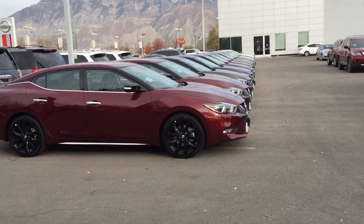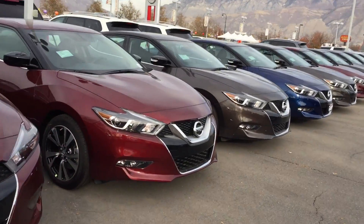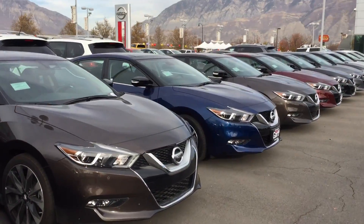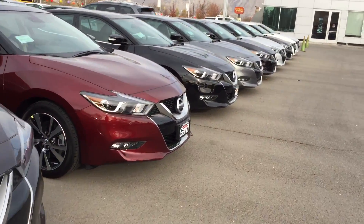Something else I thought you might be interested in, just because you were also looking at a Ford Fusion, which would compete directly with the Altima. So let me walk down here and show you the Altima lineup.